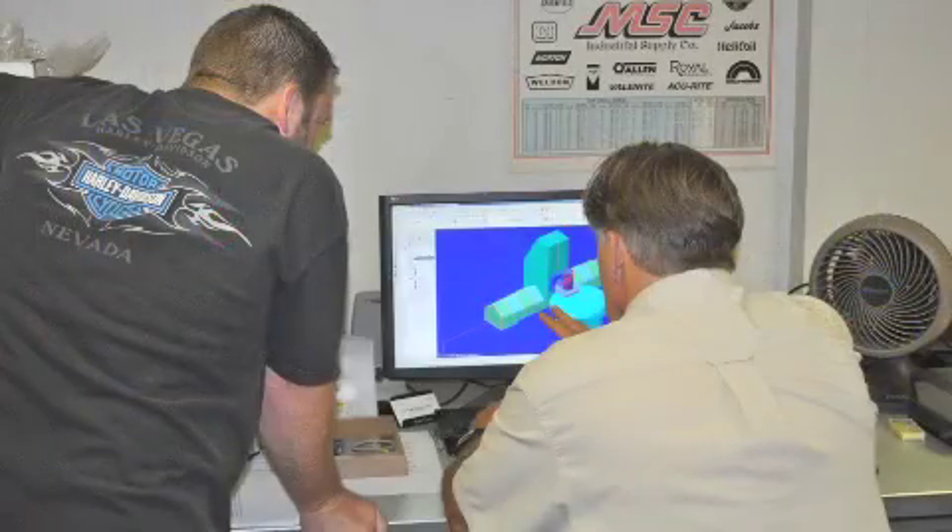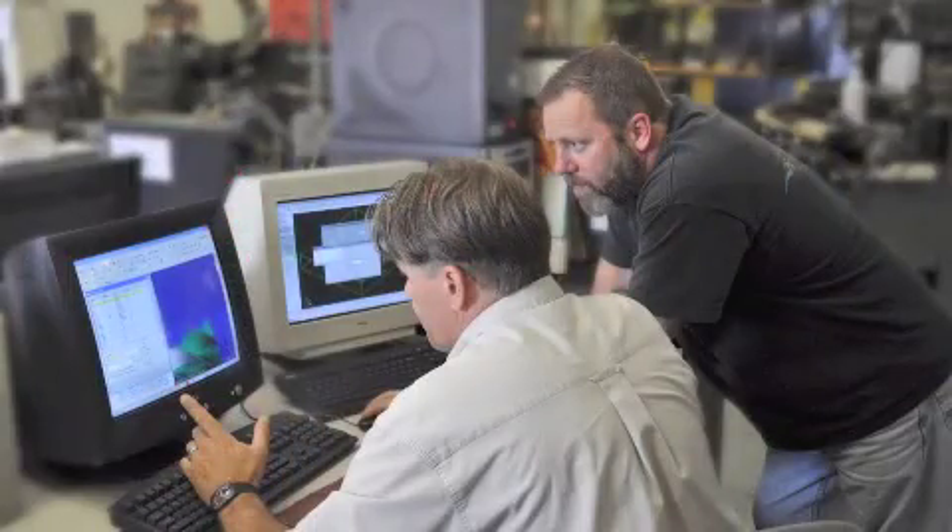So when we got this job, I contacted Mastercam and asked them if they'd be willing to give us a hand programming this four-axis project. The next day, a couple of guys came over and looked over the project with us. And the day after that, we had a program in hand that was showing us the new functions and abilities of the latest version of Mastercam.